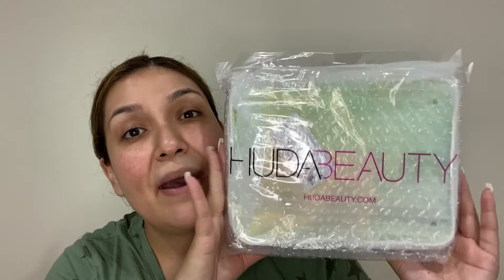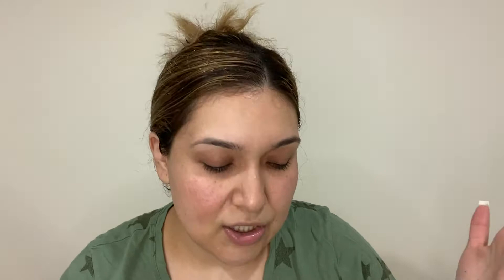Anyway, for today's video I am going to be unboxing Huda Beauty. This was the Memorial Day sale that just passed. She brought up two mystery boxes — mystery bags — this was the $89 one and she had the $49 one. I picked the biggest one; I didn't want to buy both of them. So if you guys want to see what I got, let's just get started.